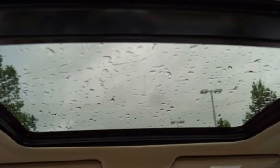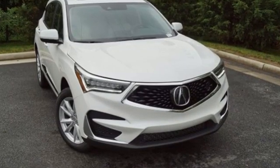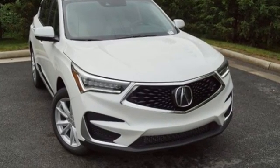At Acura, we manufacture exhilaration so you don't have to. Someone's going to drive this fantastic vehicle off the lot — should be you. Test drive it today.